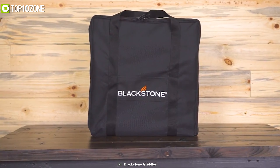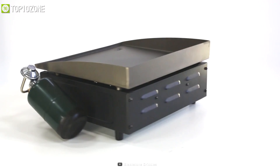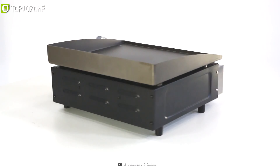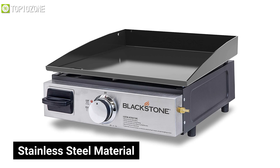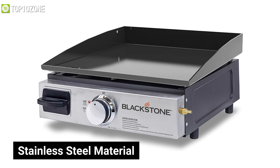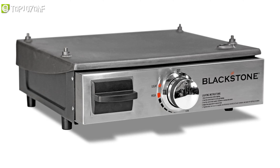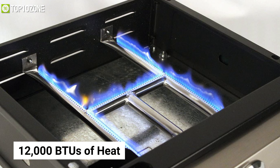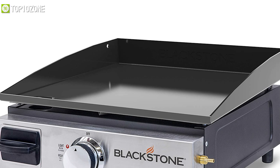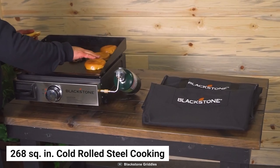Get ready to spice up the camping with Blackstone, a tabletop grill that is easy to carry, offers a great amount of heat, and is ready for any type of vacation. Constructed with steel material and a black powder-coated finish, this grill is durable to outlast for many years. It has an H-style burner that generates 12,000 BTUs of heat and distributes it evenly to its 268 square-inch cold-roll steel cooking surface.